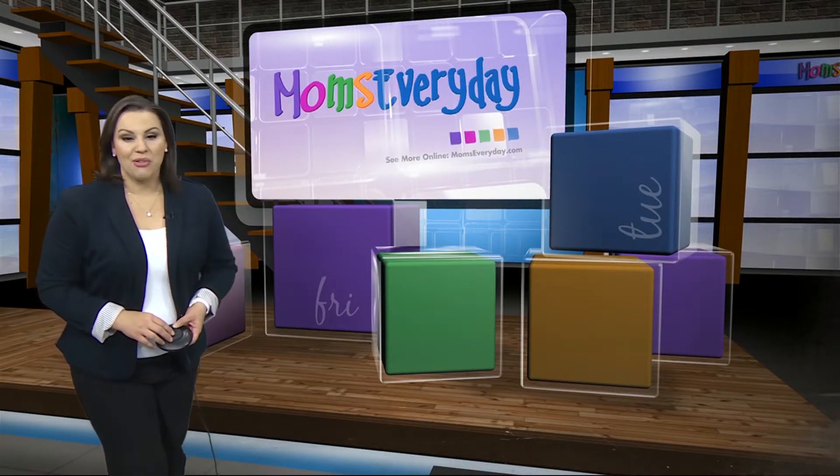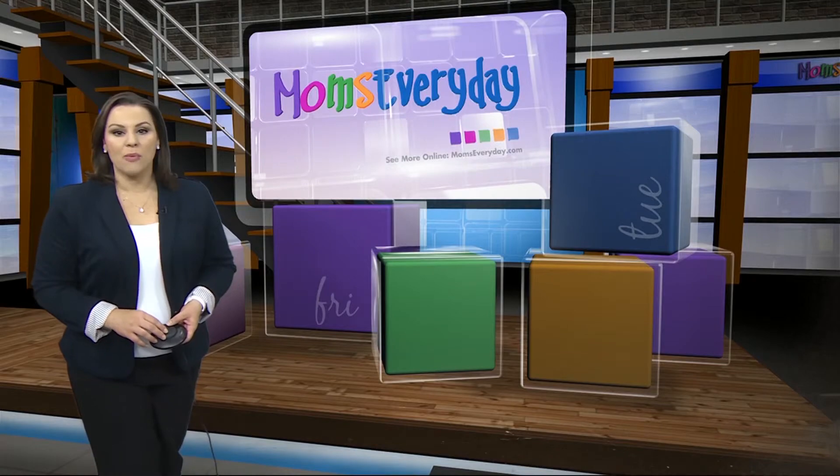For more ways to make mom's life easier, check out momseveryday.com.